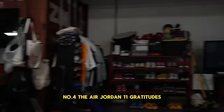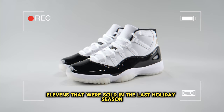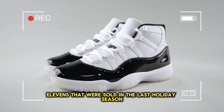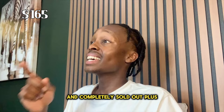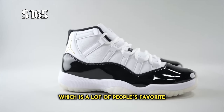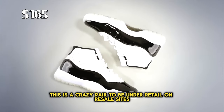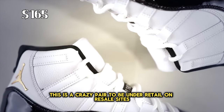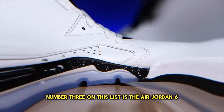Number 4, the Air Jordan 11 Gratitudes. These are a pair of 11s that were sold in the last holiday season and completely sold out. Plus, this comes in the Concord colorway, which is a lot of people's favorite, and considering that, this is a crazy pair to be under retail on resale sites.